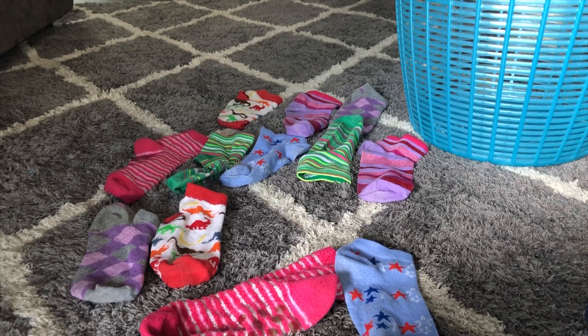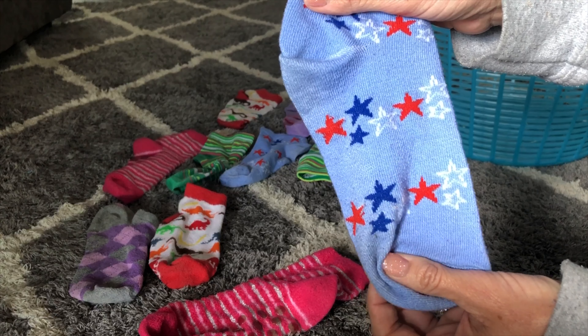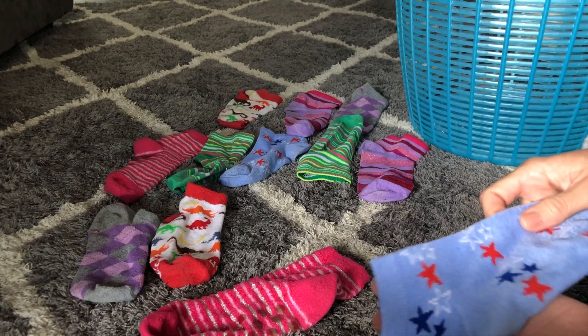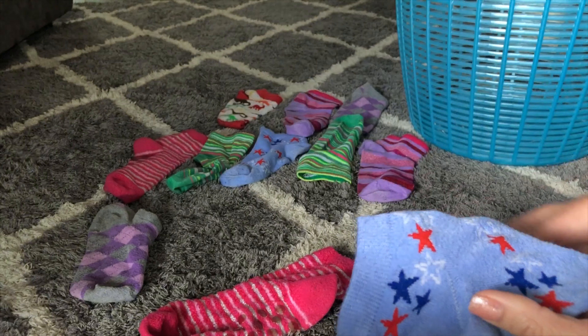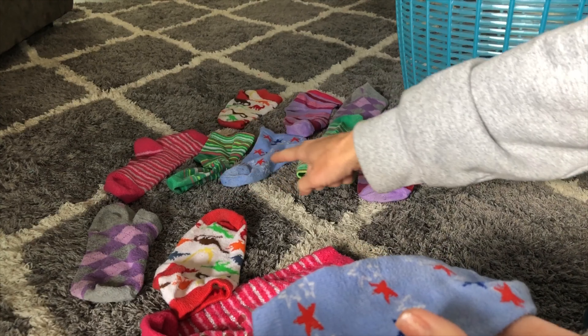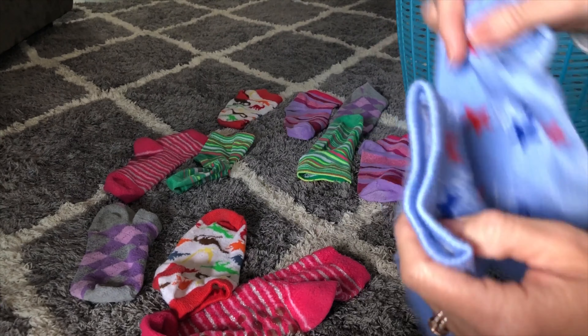All right, do you see all our fun socks? Let's see which socks go together — which socks match? We're gonna start with this blue sock. What do you see on this blue sock? Stars! All right, let's see if we can find another blue sock with stars. Does this sock have stars? No, this sock has dinosaurs — that's not a match. Whoa, you found it! These socks are a match.